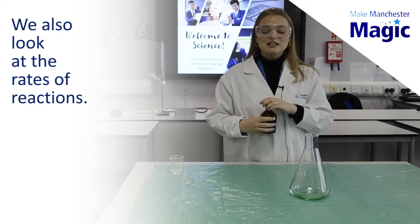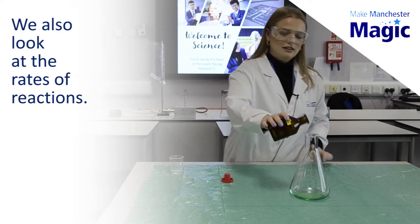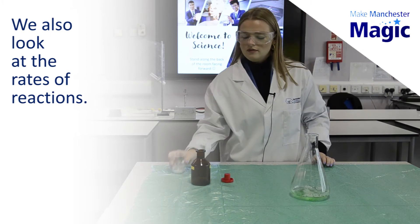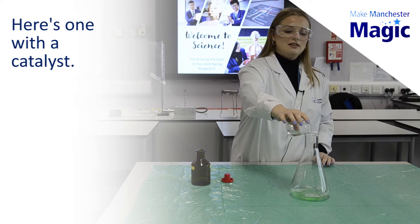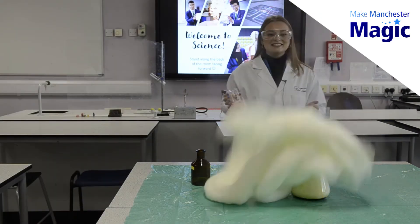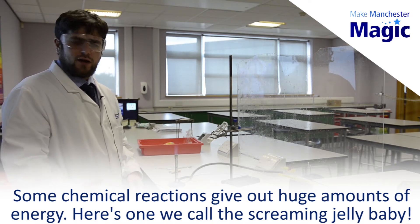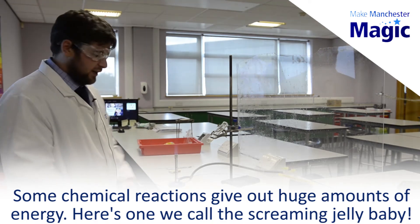We also look at the rates of reactions. Here is one with a catalyst. Some chemical reactions give out huge amounts of energy. Here is one that we call the screaming jelly baby.